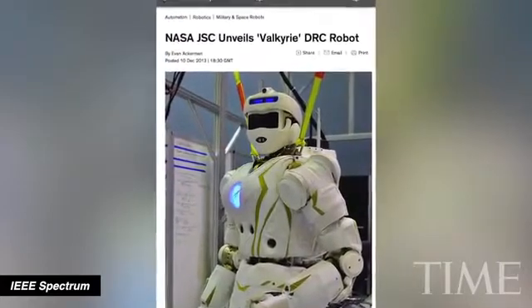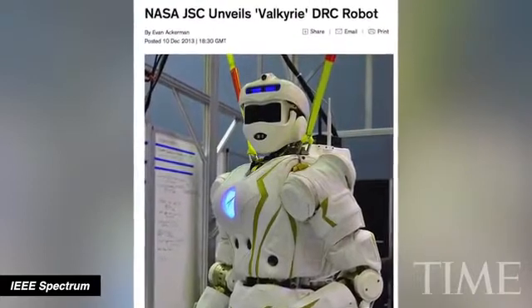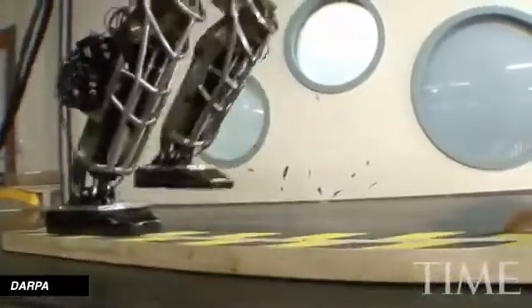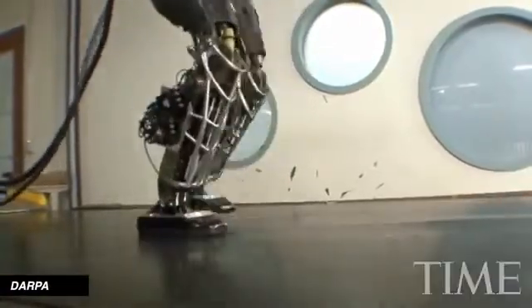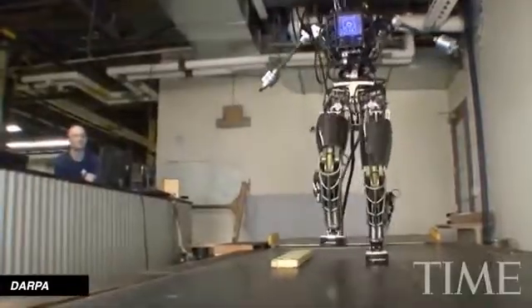NASA told IEEE Spectrum Valkyrie will compete in the DARPA Robotics Challenge later in December, performing tasks like climbing a ladder, driving and using tools. Valkyrie will be competing against DARPA's own impressive Atlas robot, which, as you can see here, can stomp across some unforgiving terrain.